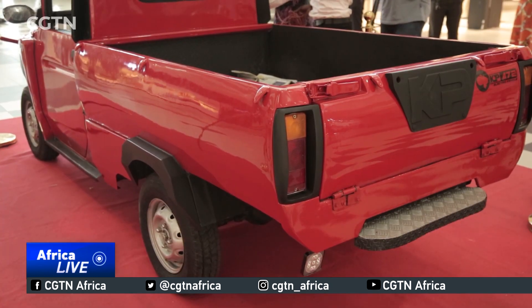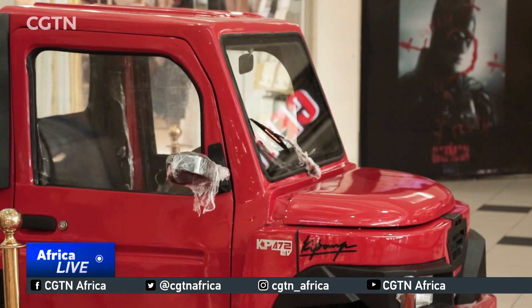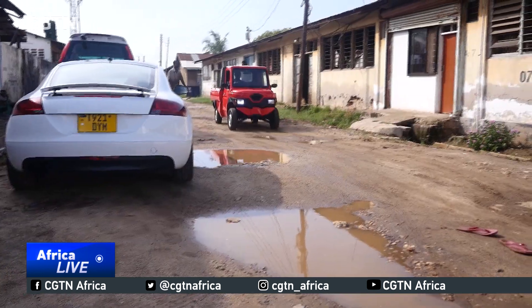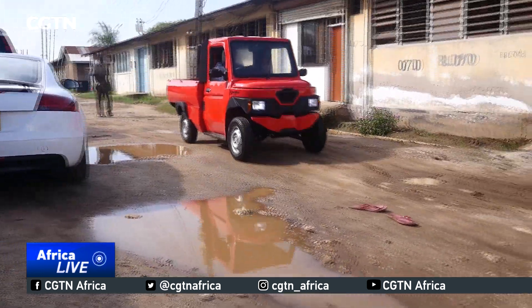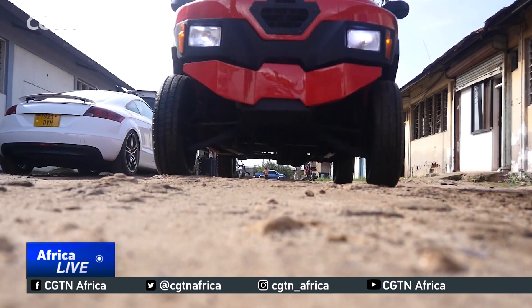Masood says he's already received 100 orders for his vehicle from neighboring Rwanda and countries as far off as the U.S. He says if all goes well, the vehicle might be a common sight on roads by the end of the year. Isaac Lukando, CGTN, Dar es Salaam.